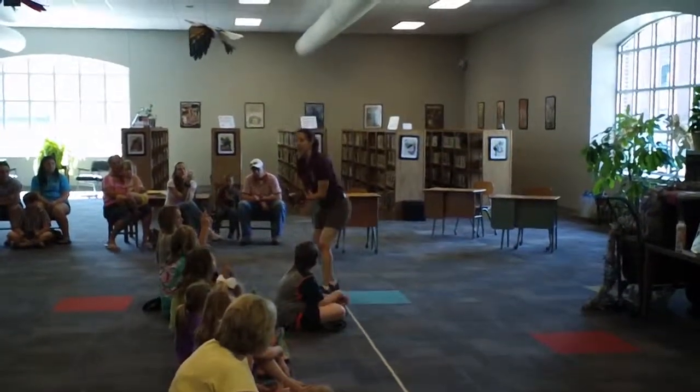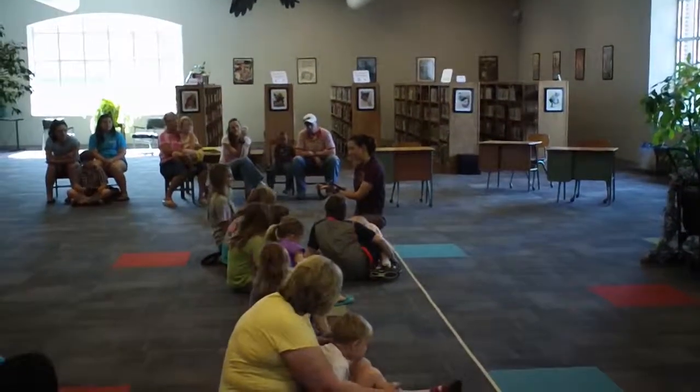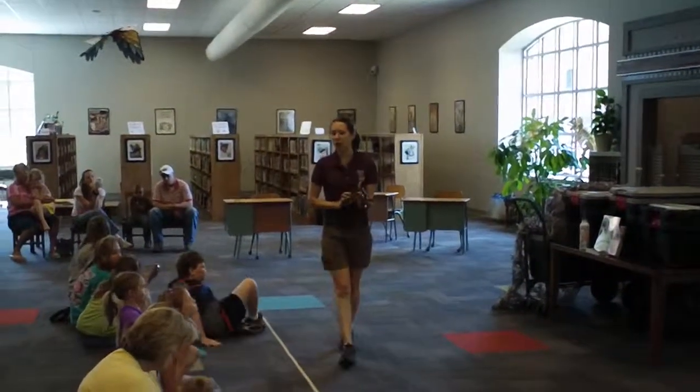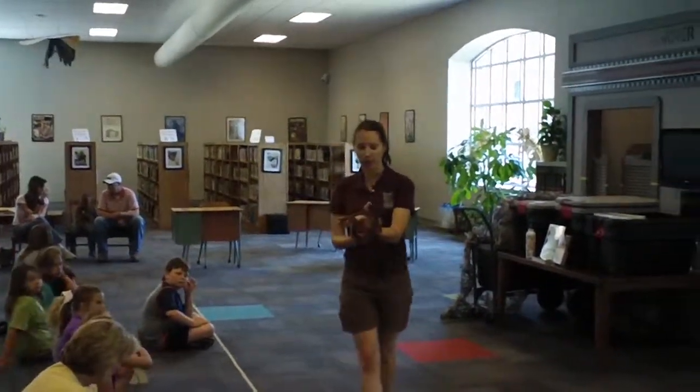That color is not actually part of her skin — it's not the pigment of her skin. That color comes from the texture of her scales. It's called refraction. It actually refracts the light like a prism. That's why you see all of this rainbow tint on her scales.